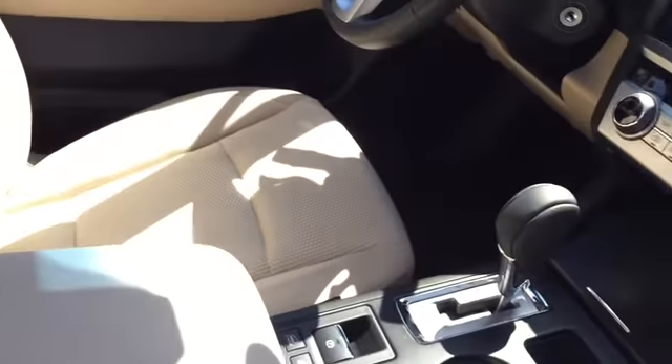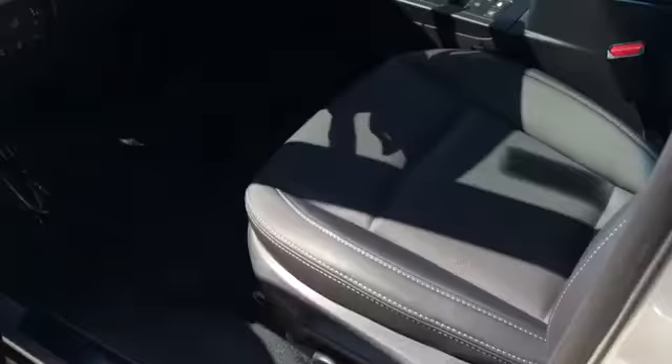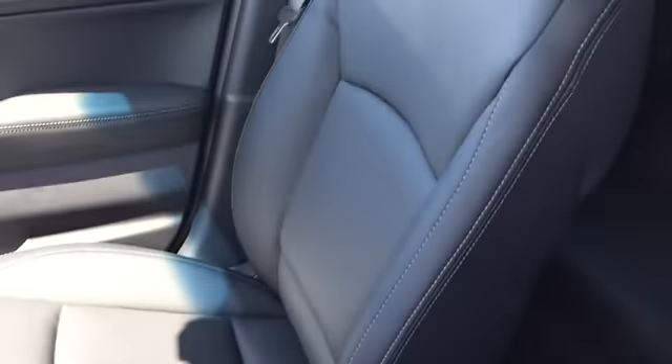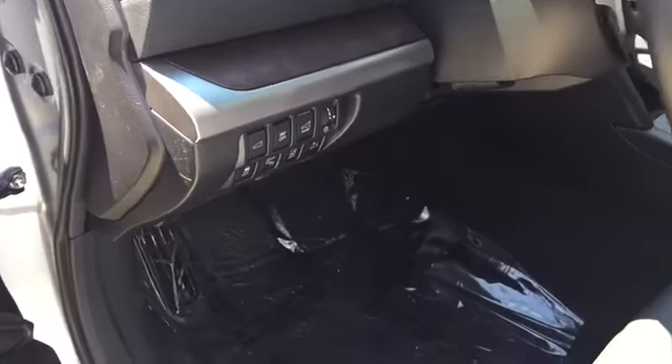It has the backup camera, Bluetooth — the seats are cloth but they are heated in the premium. And next to it is a Limited, the next step up, with the leather interior. It looks very similar inside and out, but it has a few more features like the power liftgate and a moonroof on the top.